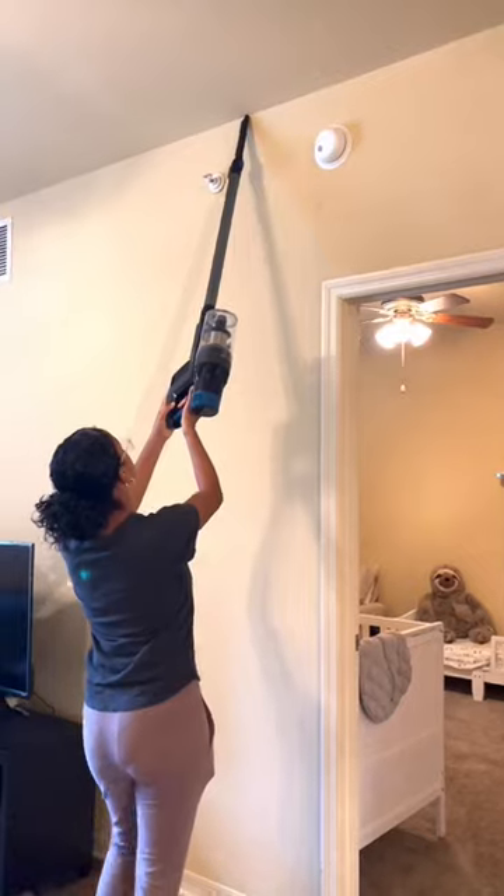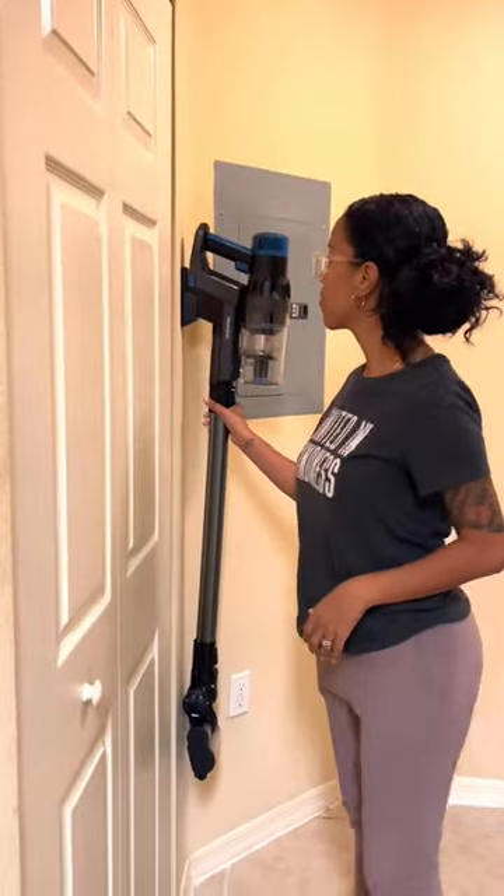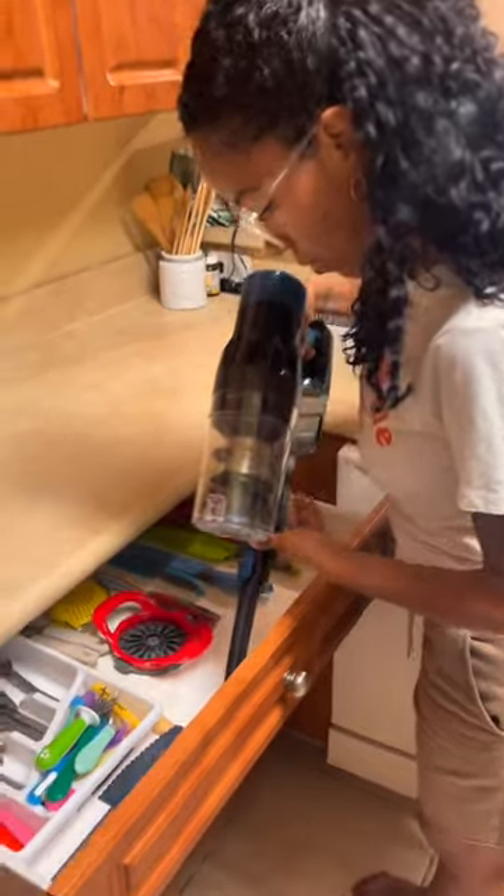It's light, powerful, versatile, and makes cleaning less of a hassle and more enjoyable. It's easy to empty and the charger connects to the docking station so you can charge it while hanging it on the wall.